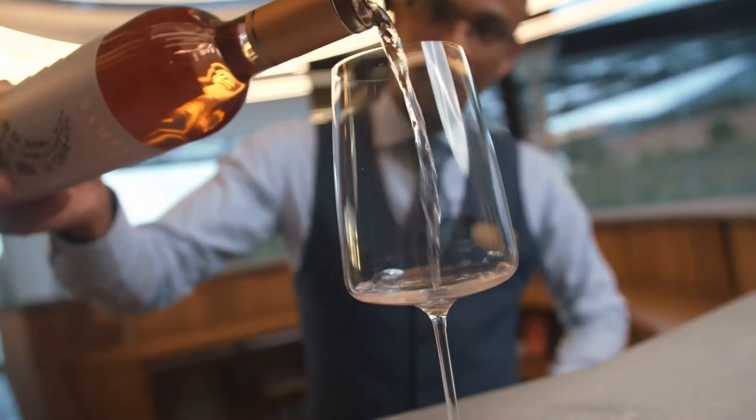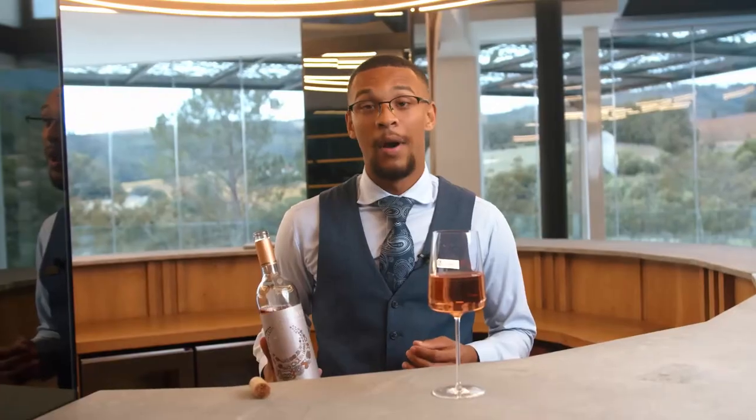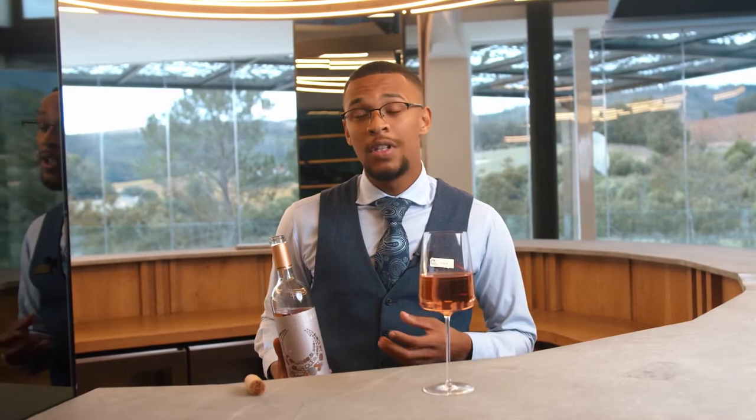The Nemisto Rosé is a Cabernet Sauvignon and a Merlot blend, about 87% Cabernet Sauvignon and 13% Merlot, of which the Merlot actually spends in French oak for a four-month period. The Cabernet Sauvignon is only in stainless steel tanks for the whole process.